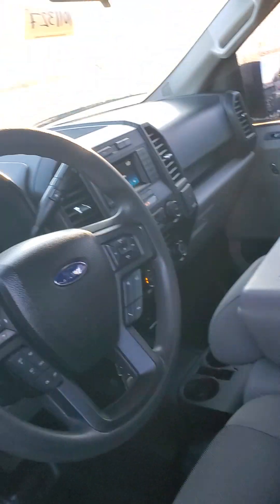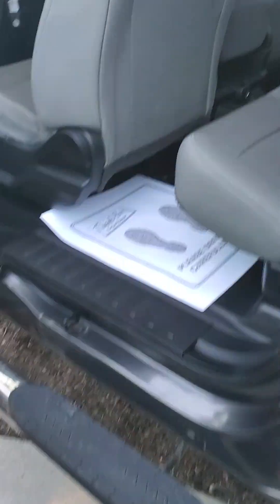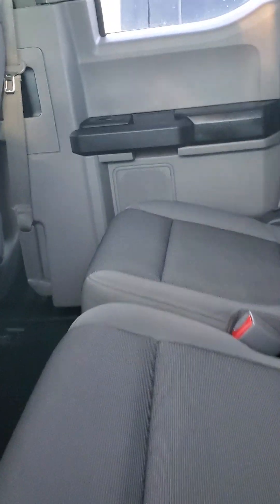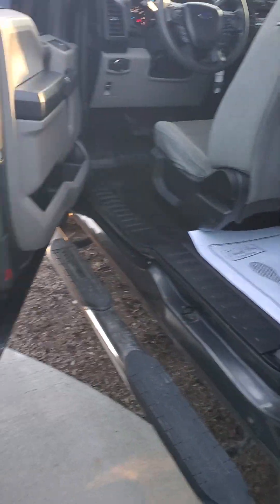You do have nice climate control. The vehicle sits three up front — there is a bench seat up front. Let's take a look in the back cab. The vehicle does sit six full-size adults; I'd probably only go with five, but six can fit if you absolutely have to. There are no vents in the backseat, so they may get a little hot or cold, but they can roll the window down — that's why they're in the backseat.